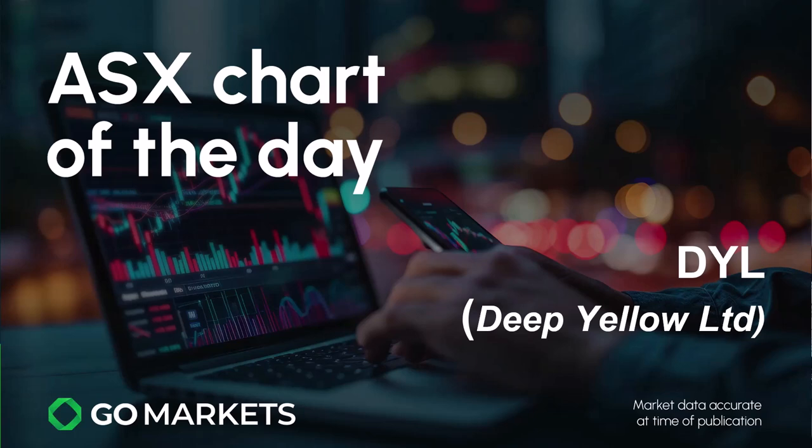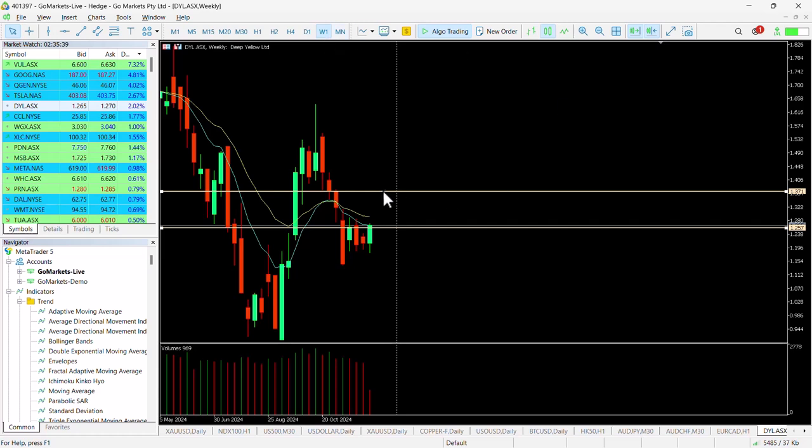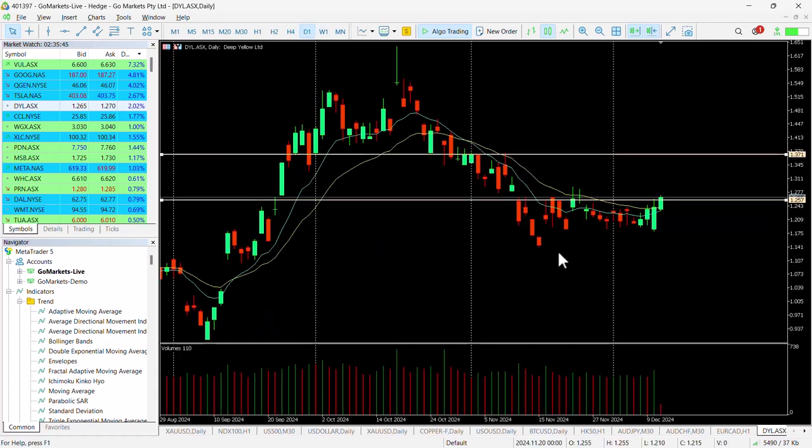Let's have a look at the chart right now. You can see here we were doing pretty well in the early part of October. If we take this back for context on the weekly chart, you can see that the 150 level looks really quite important in the medium term.